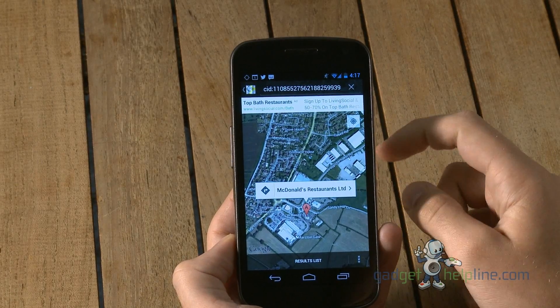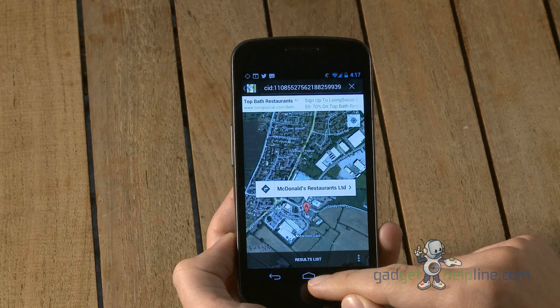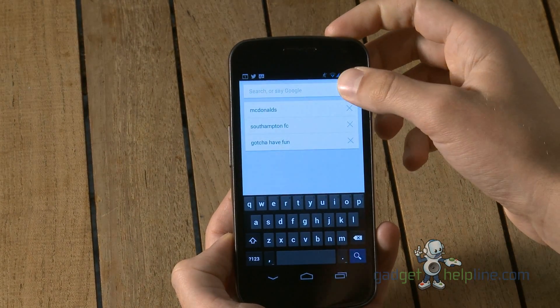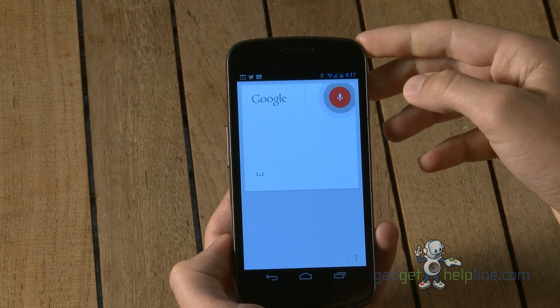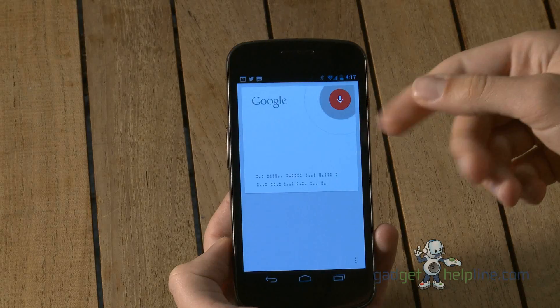As you'll notice, our Wi-Fi signal isn't the best, but it's super fast, which is one of the key things of Jellybean. With Google Now, you've also got voice search. You can speak and it will do the search, or you can open up Google Now and say Google and it will head into this screen to do a search.